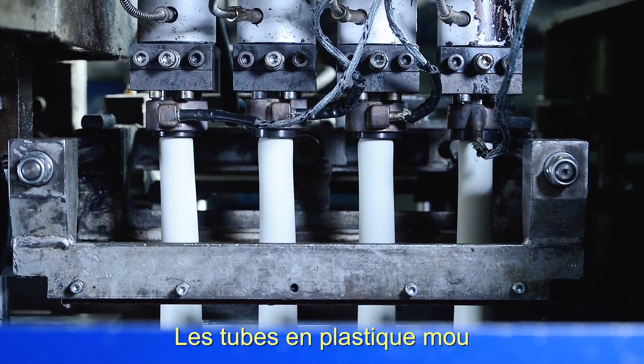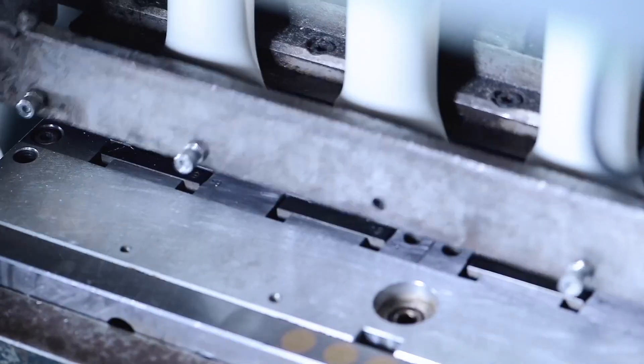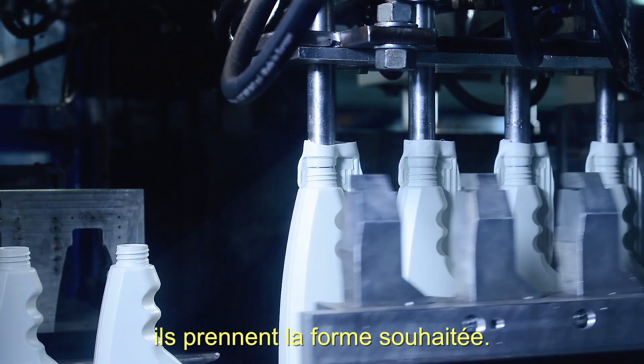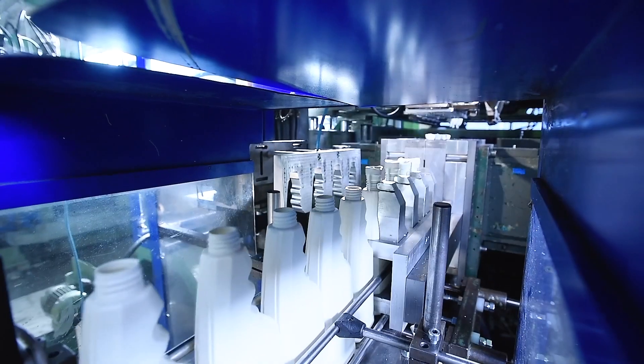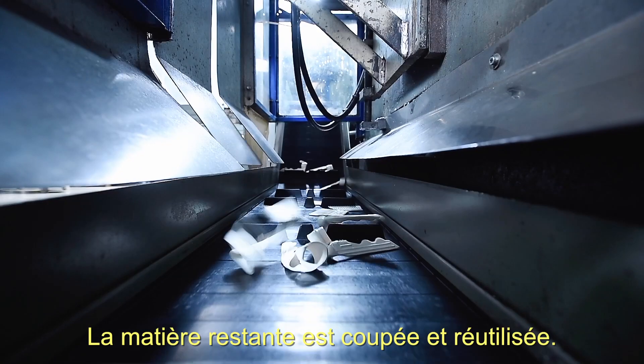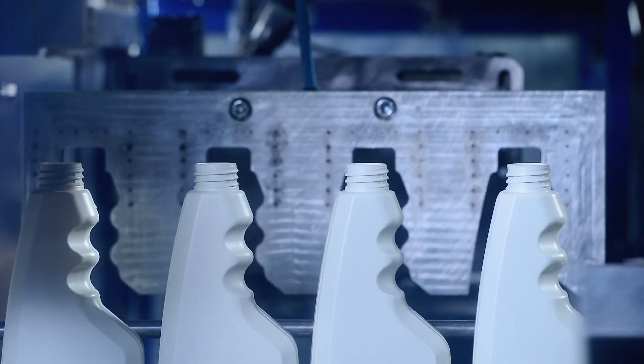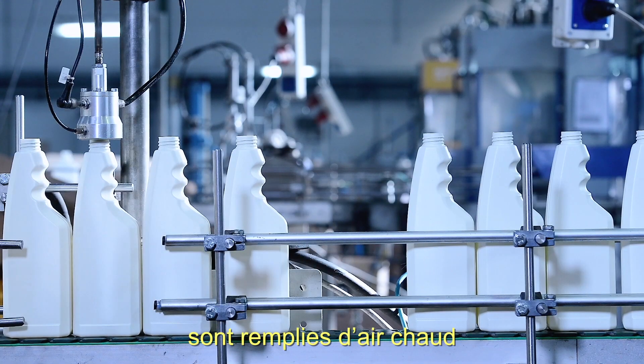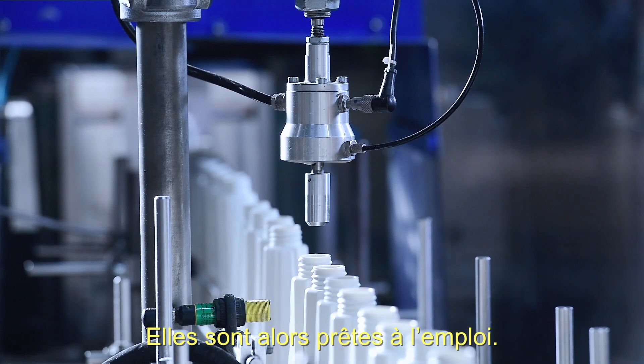The soft plastic tubes are cut to size. In a metal mould, they get the desired shape. The remaining material is cut off and reused. After the plastic bottles are filled with hot air to check the density, they are ready to use.